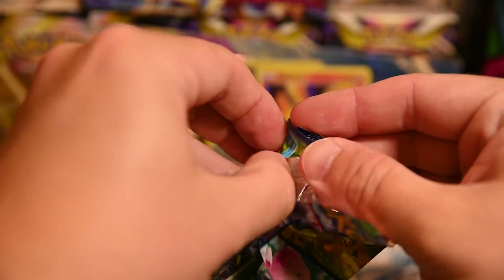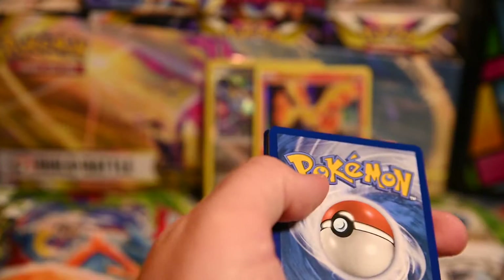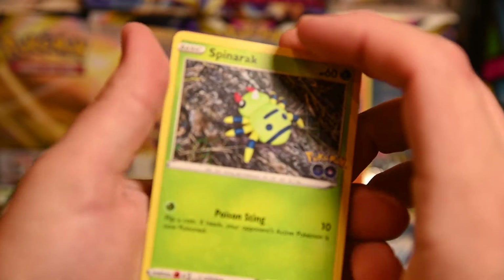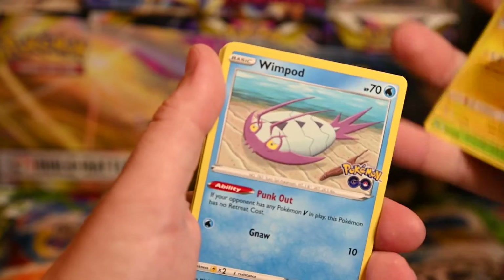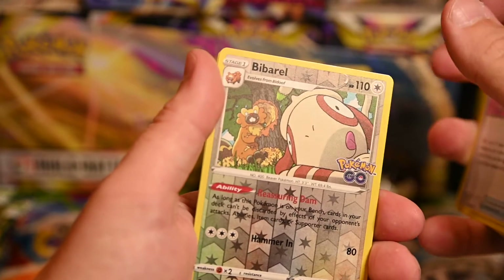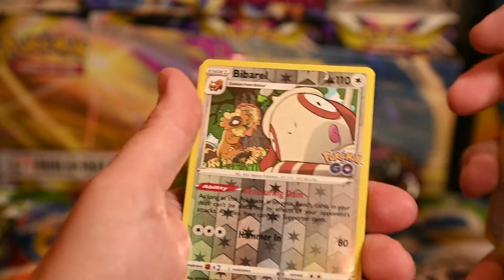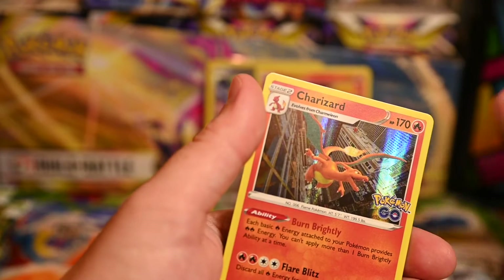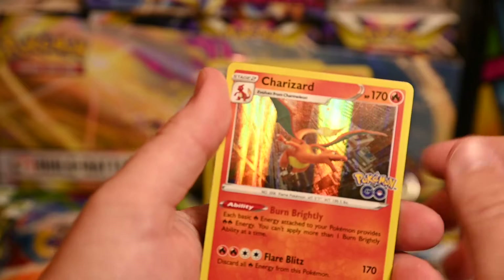First pack: Whimsicott, Bidoof, Magikarp, Eevee, Meltan, energy, egg incubator, Wortortle, Monferno, Charmeleon — starting off with a holo Moltres, cool looking holo, at least we're starting good. I don't know what the pull rates are for these, I haven't looked anything up or watched anything about it. I've been out of the game a lot. I'm assuming even if you don't get a hit there's still a chance for a radiant card in the reverse slot.